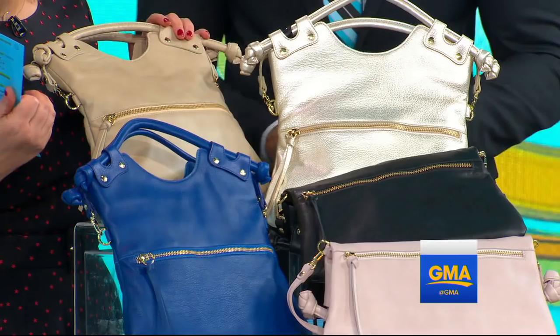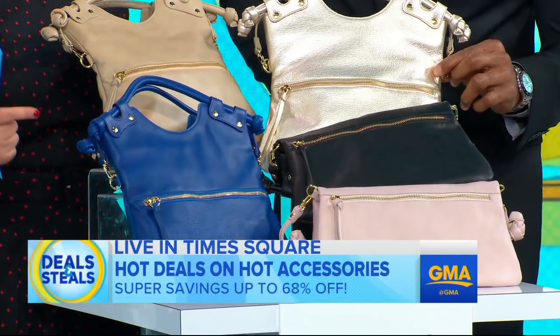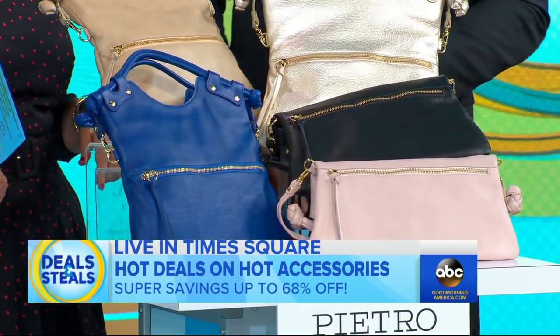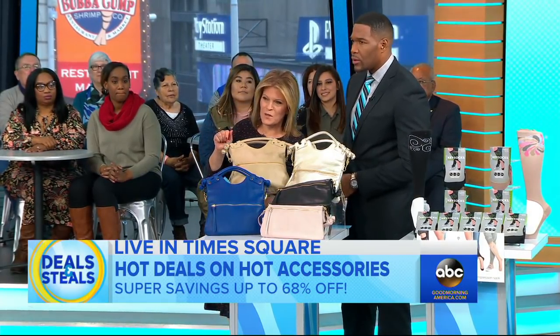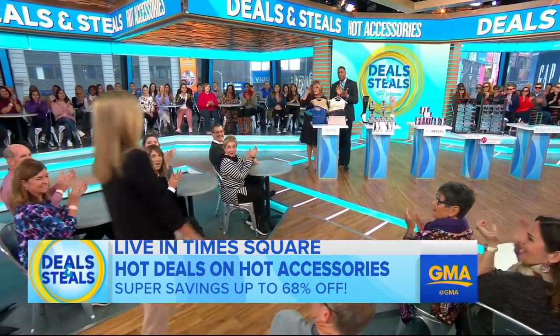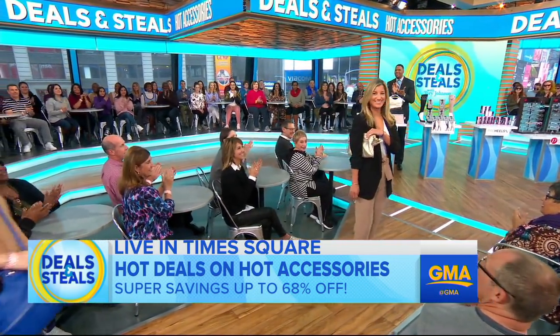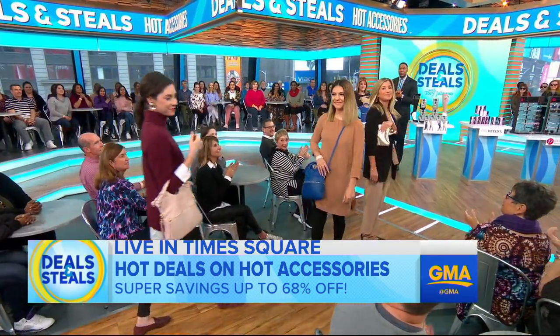First up, this is a company called Pietro. Every single genuine leather bag they make is made right here in New York City in the garment district. We brought some backup to help show it to you. We picked three people from our audience — Katie, Harriet, and Victoria — and you can see they're all wearing the same bag in three different colors.